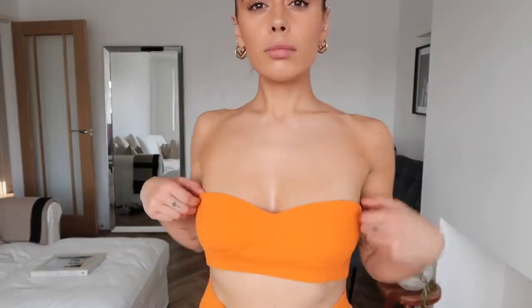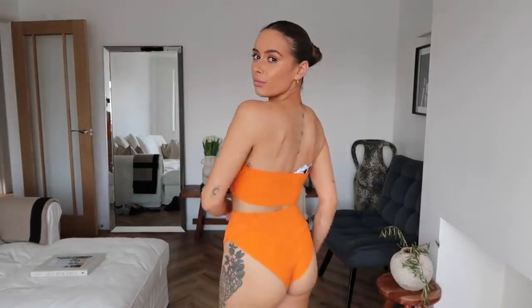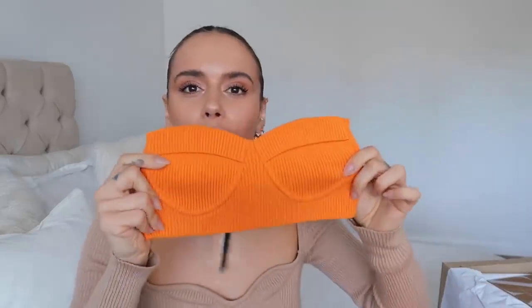We also have this bikini top — a completely flat jersey bandeau top in a gorgeous orange tone that comes off slightly neon on camera but isn't. It comes with knitted high-waisted briefs in a small.